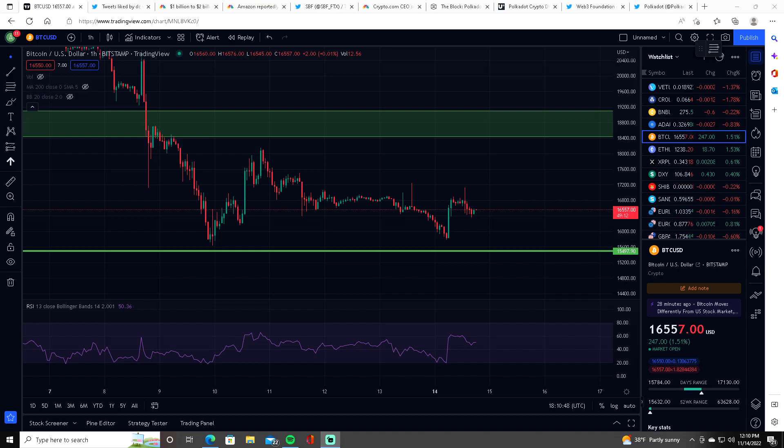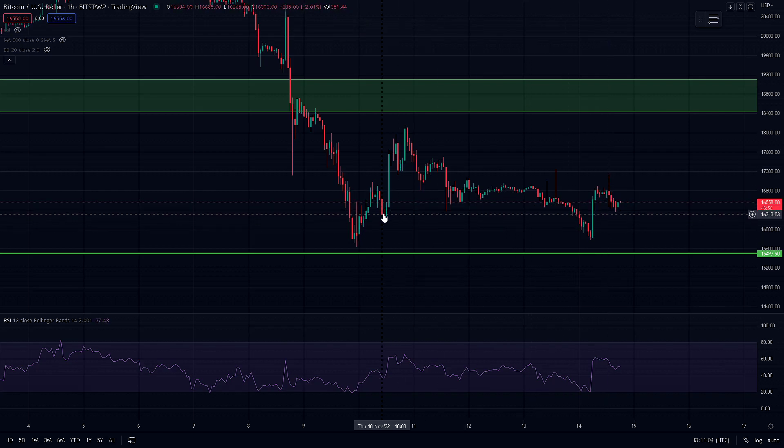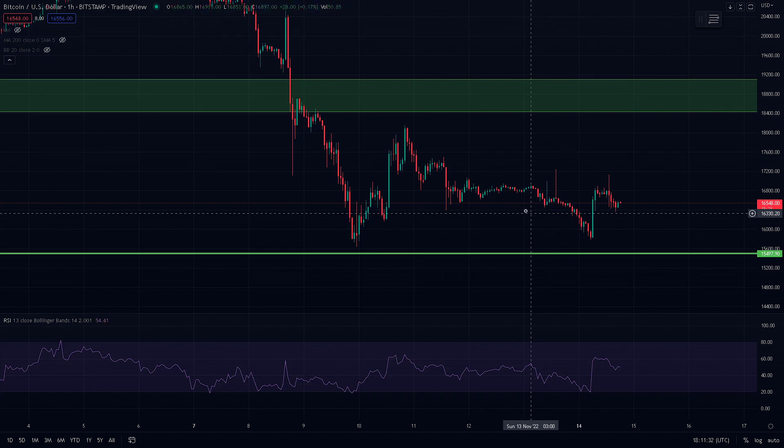Right now Bitcoin is sitting around $16,550. If we take a look, Bitcoin has slowly made its way back down before pumping. It was liquidating long positions around the $16,200 level before making a major pump today to $17,100. It did dump around $15,800 but it didn't make a lower low for this year, so that is a good thing.